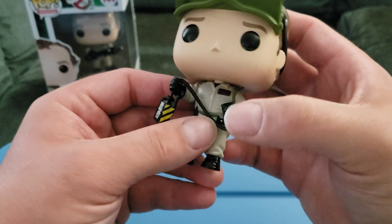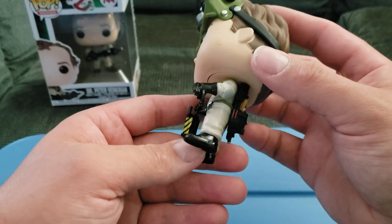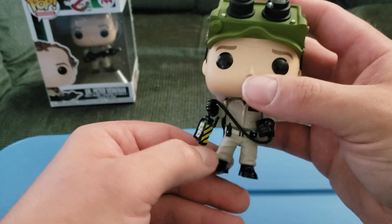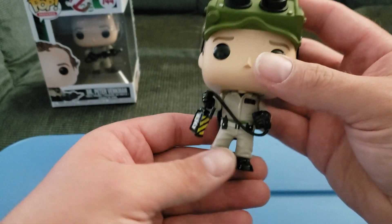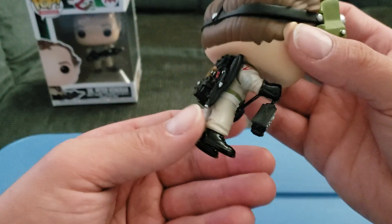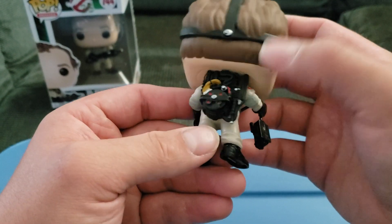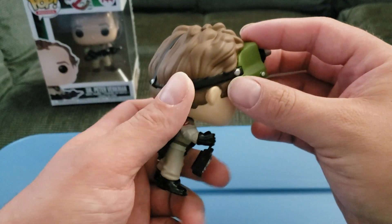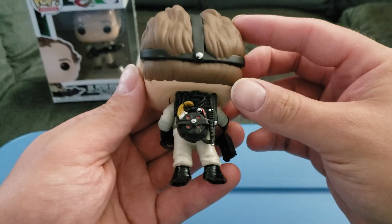He's got his gloves on, he's holding the pedal, he's got the walkie-talkie on his belt. His pants are kind of tucked in, whereas Peter Venkman's was untucked a little bit. The trap does move a little bit, his head does move, and then you've got the proton pack — it's got the four lights lit up and the wand. Yeah, looks very awesome, really do love the detail of the goggles.